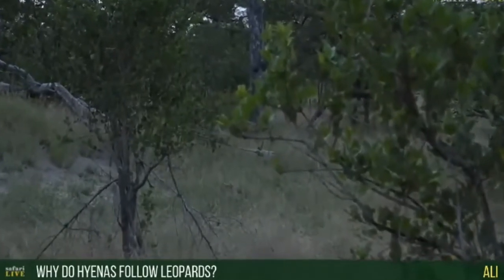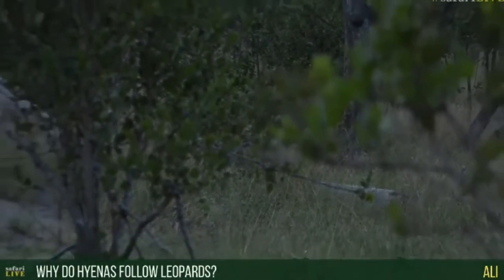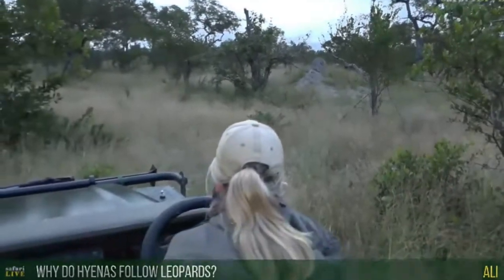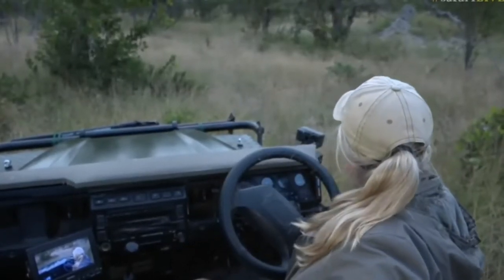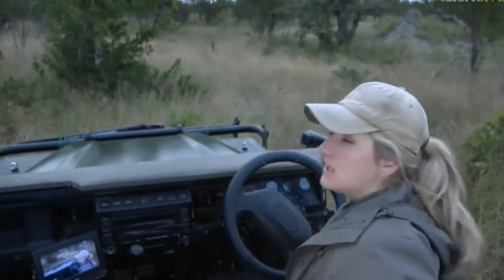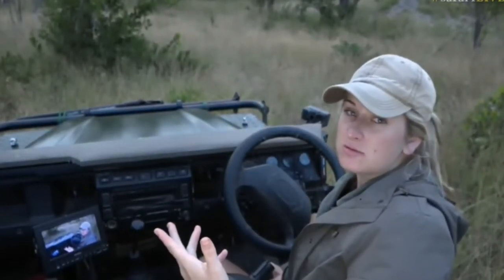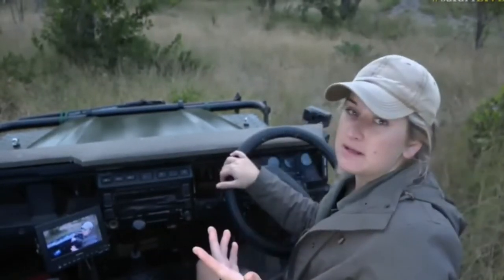Ali, you're wondering why hyenas follow a leopard. Well, they actually follow a lot of different predators, but they choose to follow leopards and maybe even cheetah because those are smaller, solitary animals — it's easier to race in and snatch something. They're hoping that once the predator catches something, they can chase it off. A leopard being a single animal is easier to displace, and if it's taken prey up a tree they'll just wait at the bottom for the scraps. They are incredible kleptoparasites.